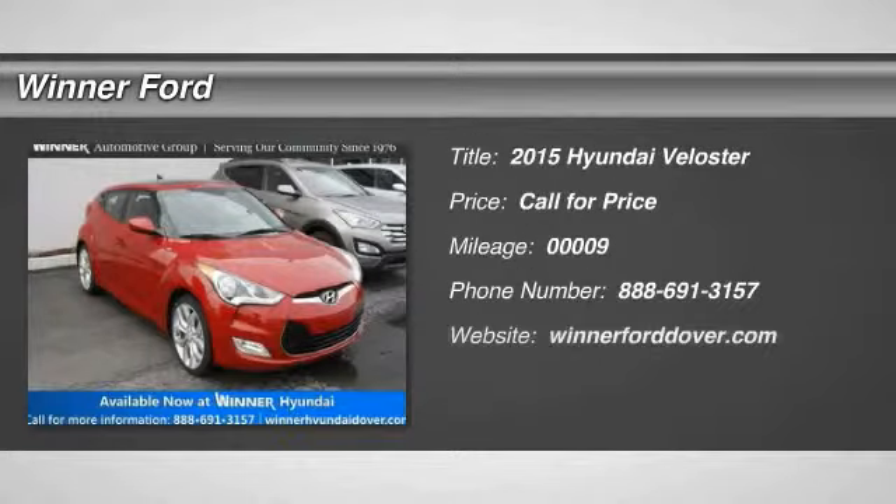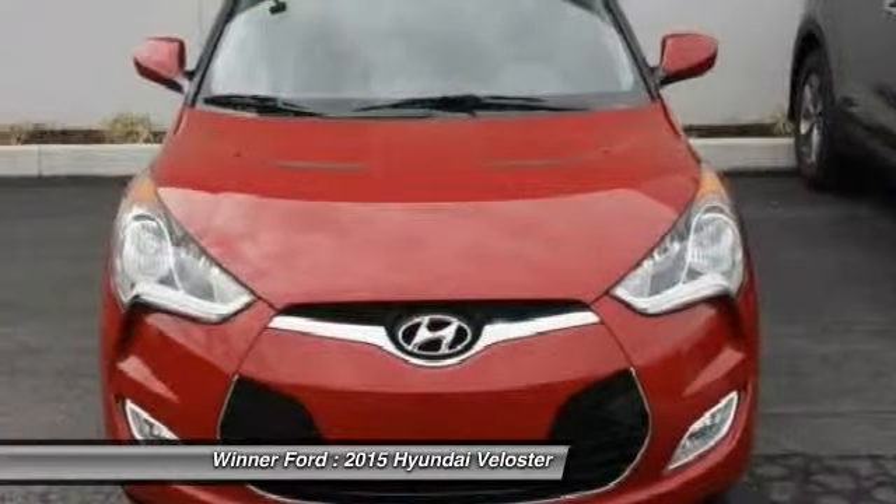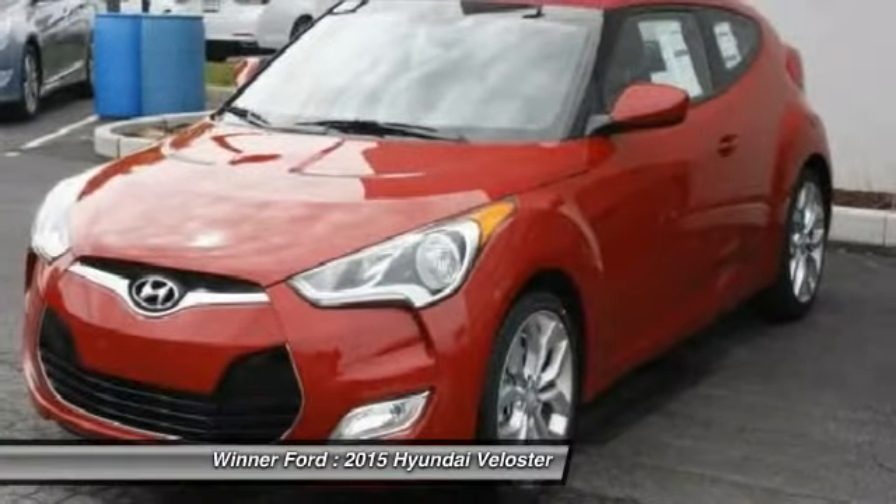The 2015 Veloster. The Veloster's innovative body style and unique design make it unlike any other small car out there. Pair that with a fuel efficiency that pushes the 40 miles per gallon barrier and you've got one sweet ride.